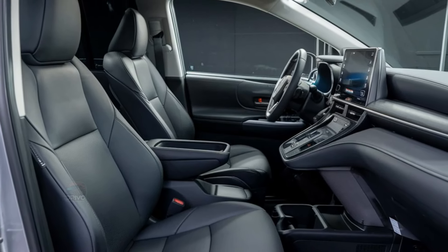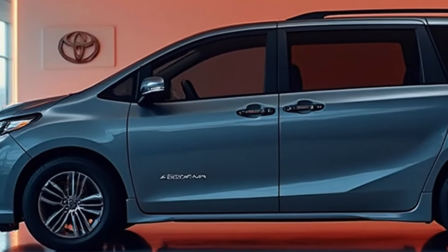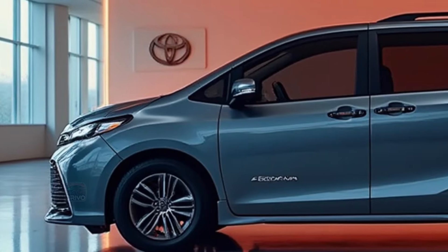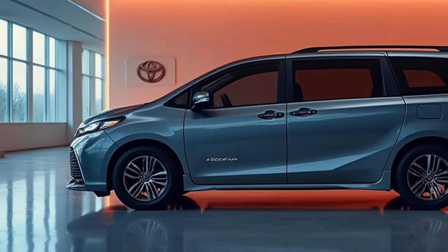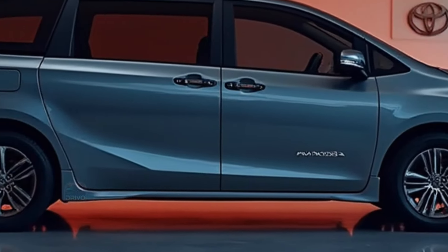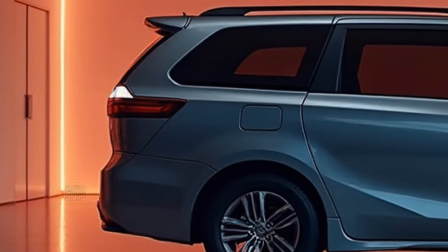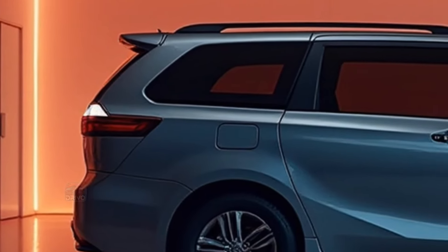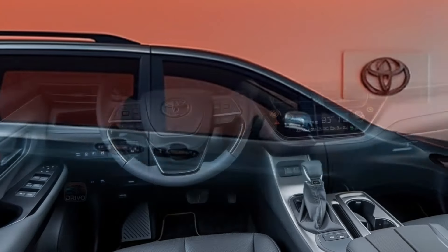The Toyota Sienna excels in fuel efficiency with its hybrid powertrain, achieving impressive mileage compared to traditional minivans. Eco-friendly materials and emissions-reducing technologies align with Toyota's sustainability goals. Regenerative braking helps optimize energy use, making the Sienna an economical and environmentally conscious choice for families focused on reducing their carbon footprint.